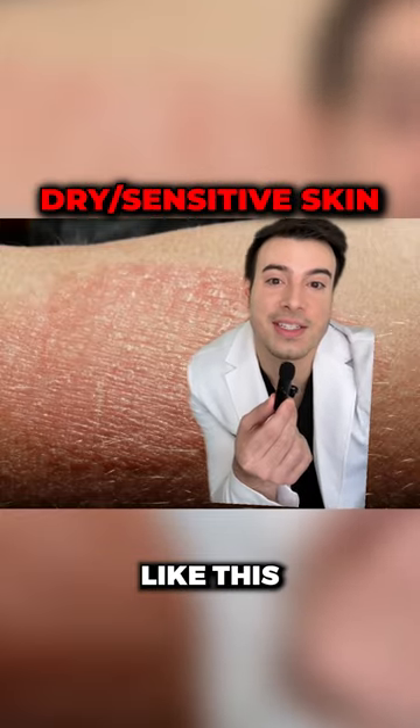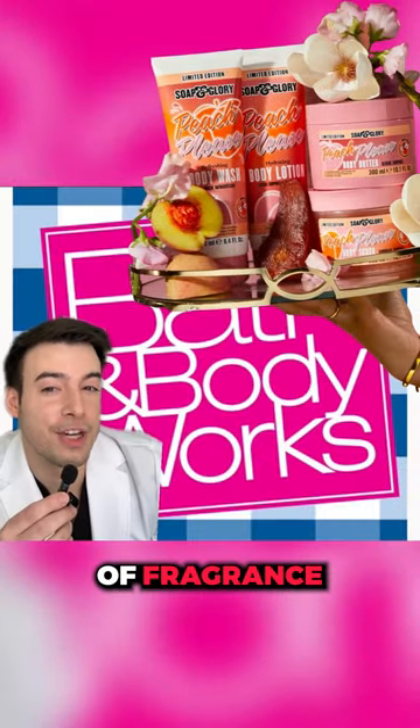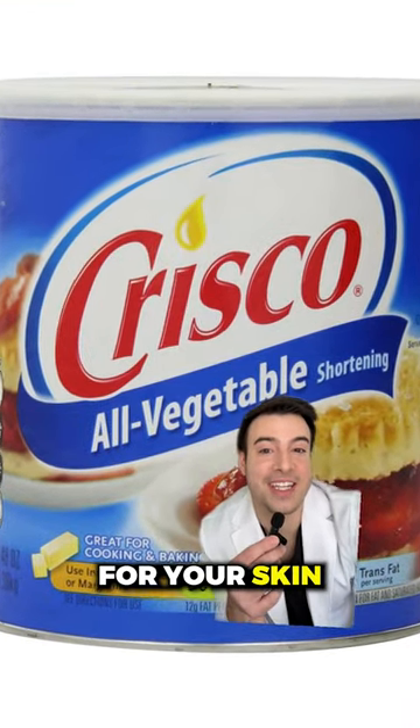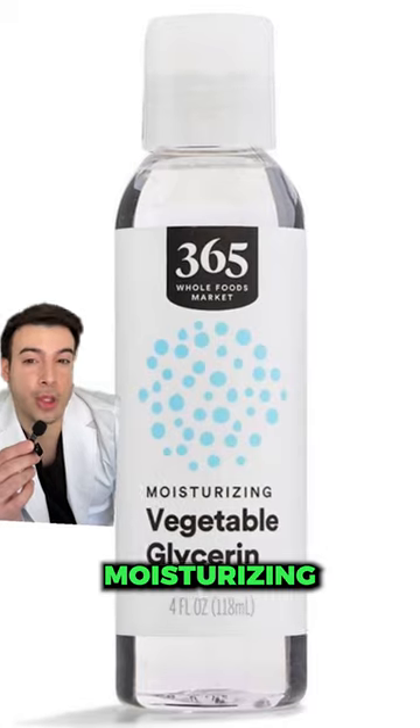Now if you have dry or sensitive skin, fancy soaps and lotions that are full of fragrance are likely making it worse. Crisco is actually a much better moisturizer for your skin. And don't forget about glycerin — it's super cheap and highly effective for moisturizing.